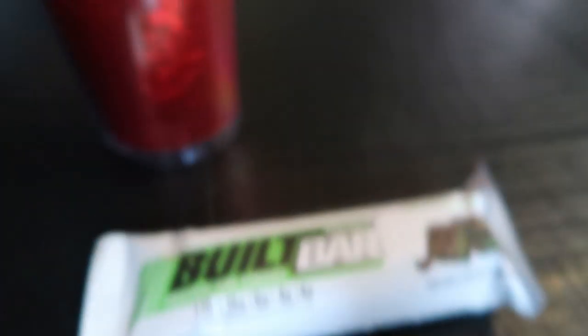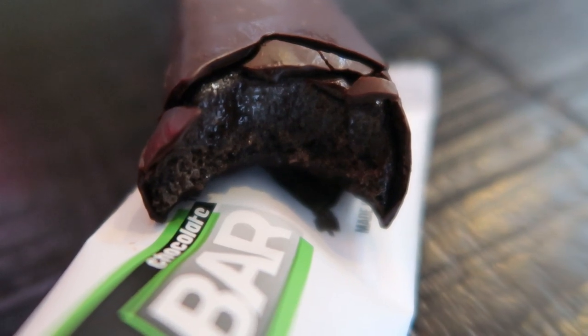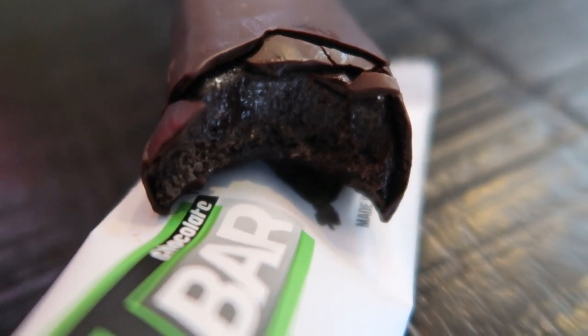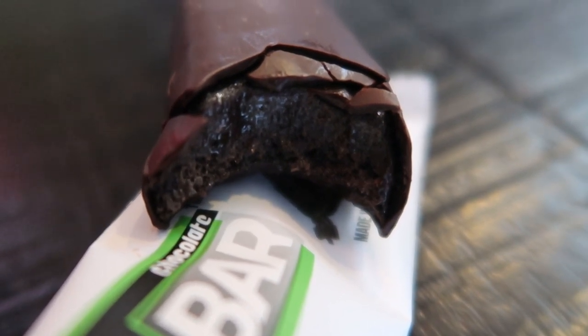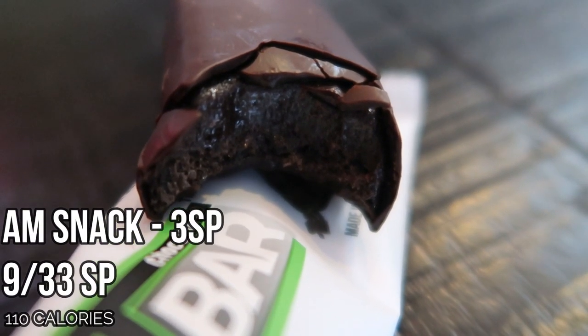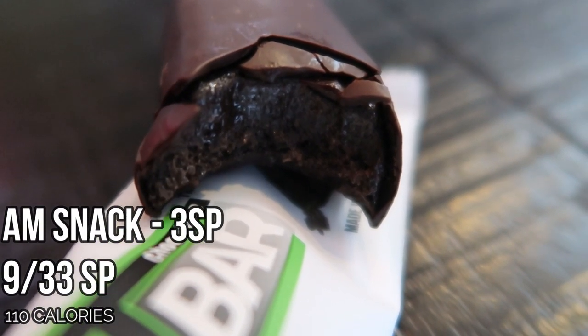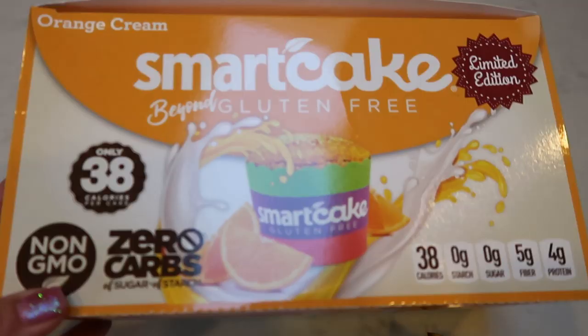I'm going to take a bite and show you the inside. In my big glass I have some Starbucks Passion Tea Lemonade. So let me bite into this deliciousness. There's the inside of this Built Bar — it is fudgy, chocolatey, brownie delight. Absolutely incredible. Don't forget to get on and order your boxes of Built Bars between today and tomorrow so you can score this flavor, because you will not be sorry.